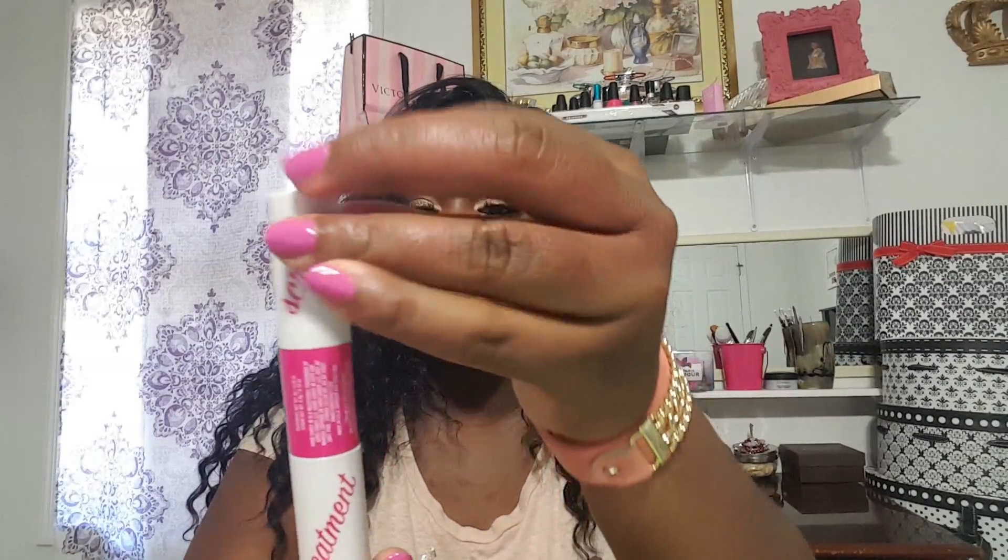The next item is also from the Hard Candy brand, and this was something I needed because my lips were peeling — they always do that. I watched a previous video I did on a scrub, but I found that this one was a scrub and a treatment in one. From this end it is an actual lip scrub.